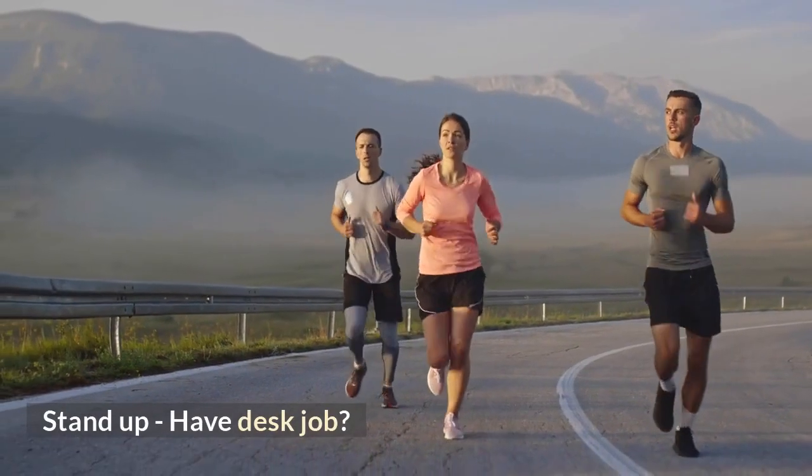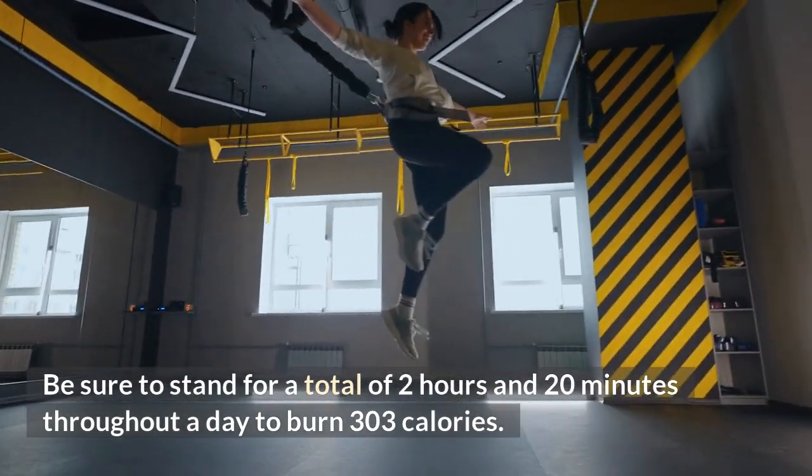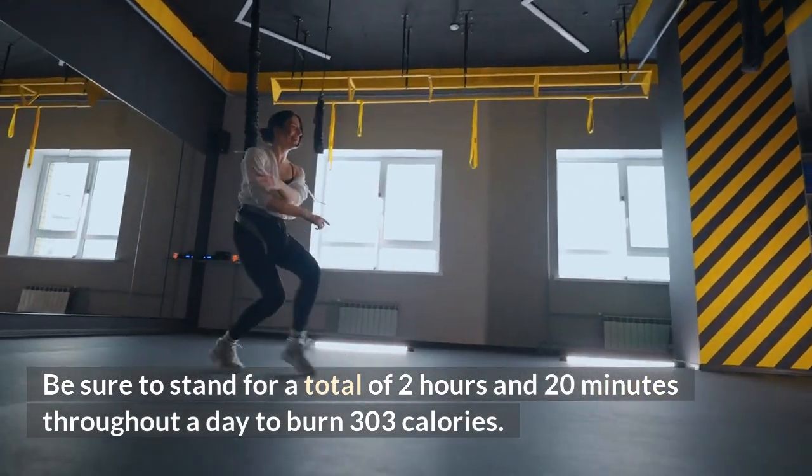Stand up — have a desk job? Be sure to stand for a total of 2 hours and 20 minutes throughout the day to burn 303 calories.